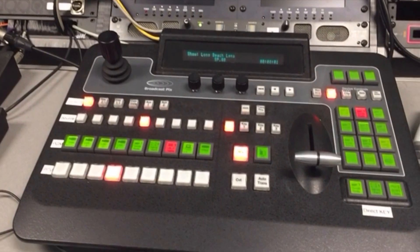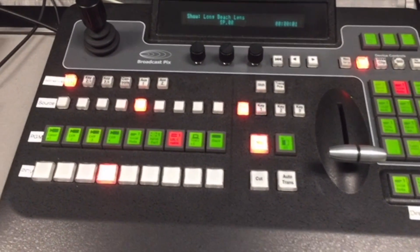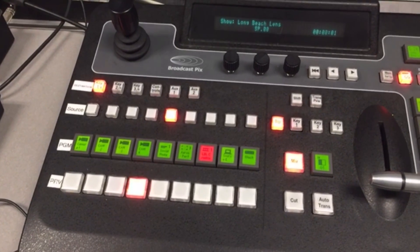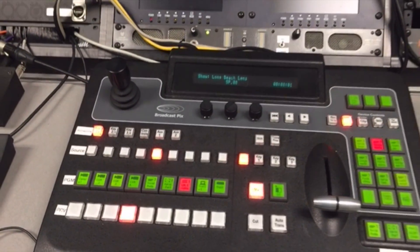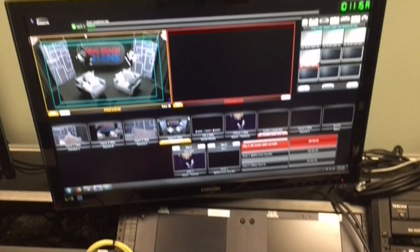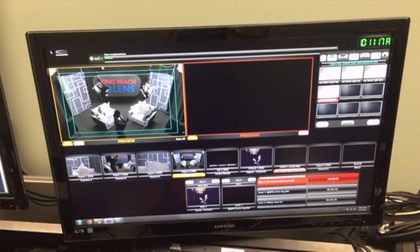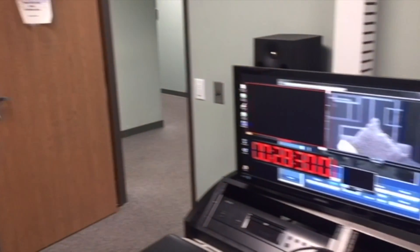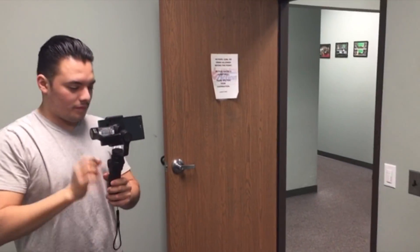This is our control room. This is our switcher board. Angel's going to be operating as technical director on the switcher board today. This will be his second time technical directing Long Beach Lens. I'm going to be directing. My name is Harmony. This is Angel right here.